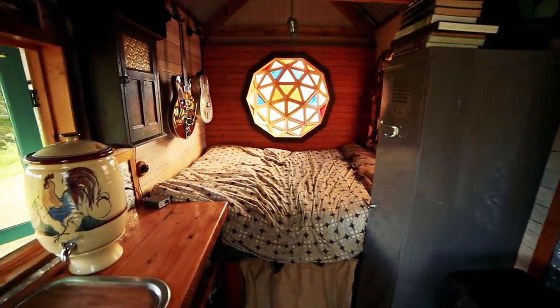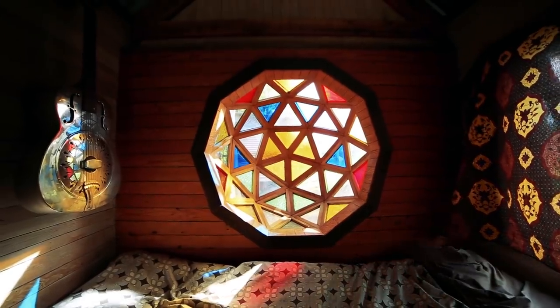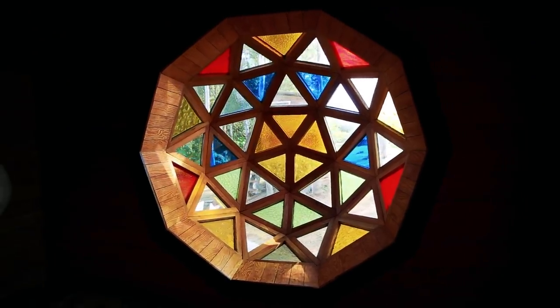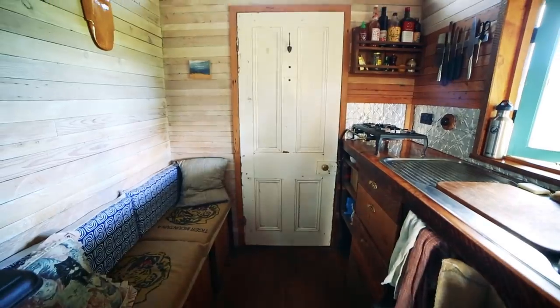Oh wow! Immediately walking into this tiny house, that feature window just dominates the room doesn't it? It sure does — it's a little bit different, and the way it brings all that color into the house is so special. Thank you, I'm glad you like it. You can already see just walking into the space the huge array of materials you've found from all over the place.